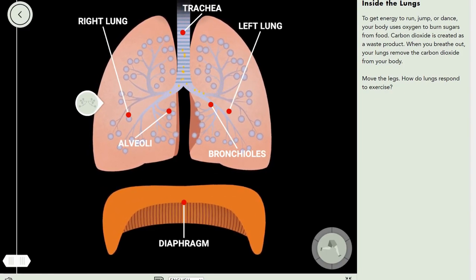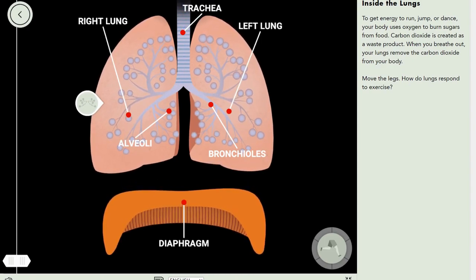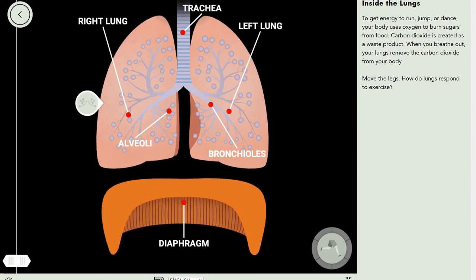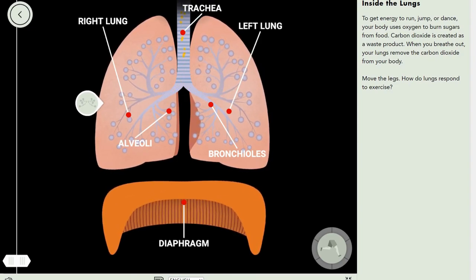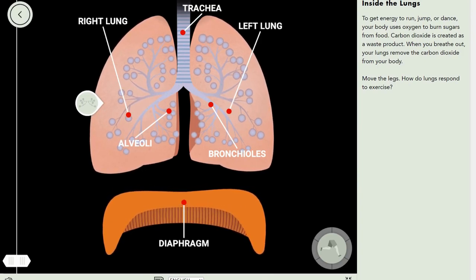To get energy to run, jump, or even dance, your body uses oxygen to burn sugars from food. What relation does oxygen have with burning? Burning is just something combined with oxygen.